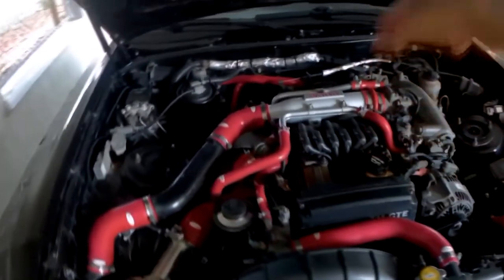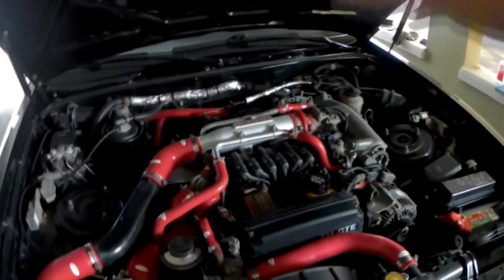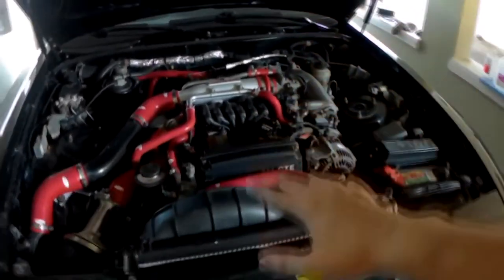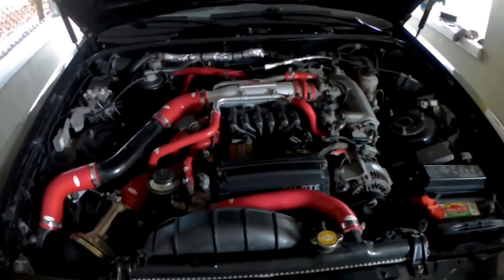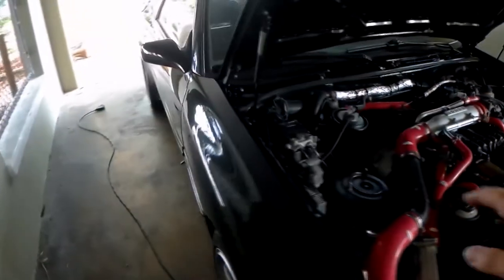There's a built head, ARP head studs, metal head gasket, and the head is over-torqued — which if you know your Mark 3 Supras, you know the 7M engines have a tendency to blow the head gasket. So that's to prevent that. Other modifications I have are coilovers, wheels, and an exhaust.